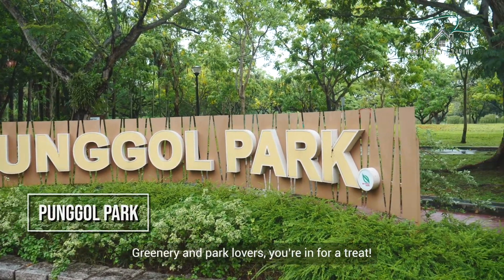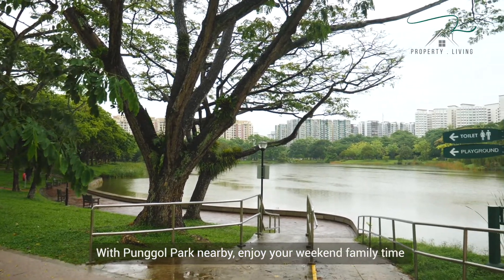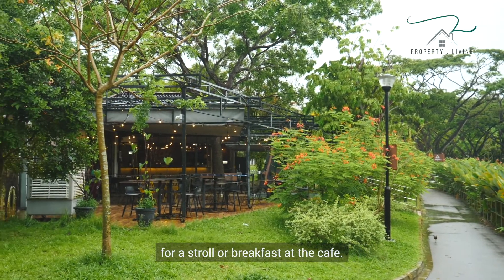Greenery and park lovers, you are in for a treat. With Punggol Park nearby, enjoy your weekend family time for a stroll or breakfast at the cafe.